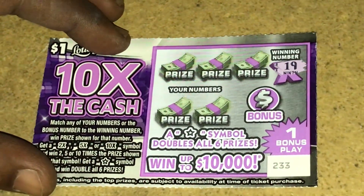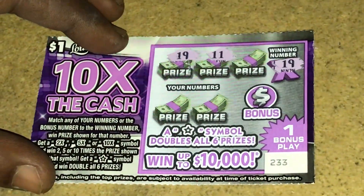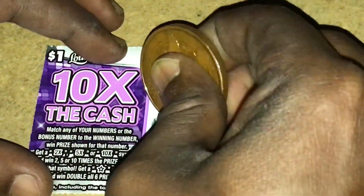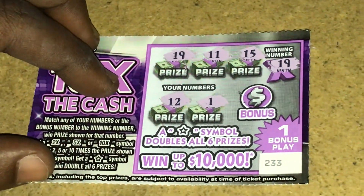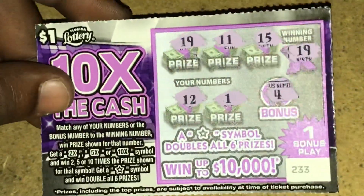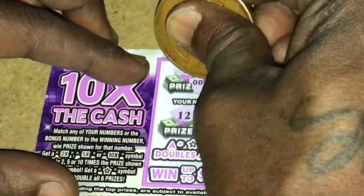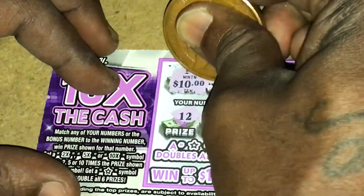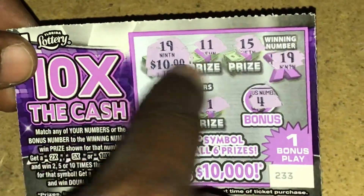The winning number on ticket 233 is 19. Let's see if we can match that. We have 19 — so we have a match! We also have 11, 15, 12, and 1. Let's see what the bonus is. The bonus number is a 4. So on ticket 233 we have one match: 19. Let's see for how much — that's for $10 guys! 19 matched for 10 bucks.